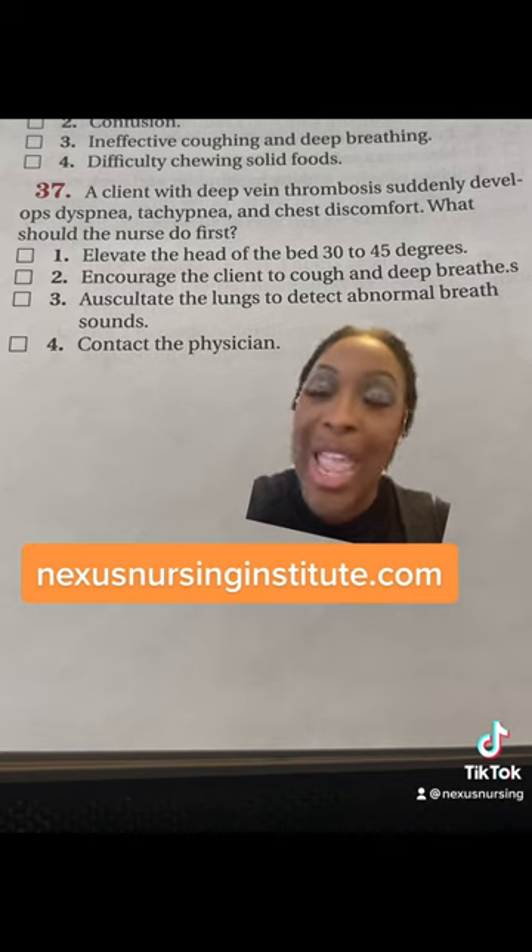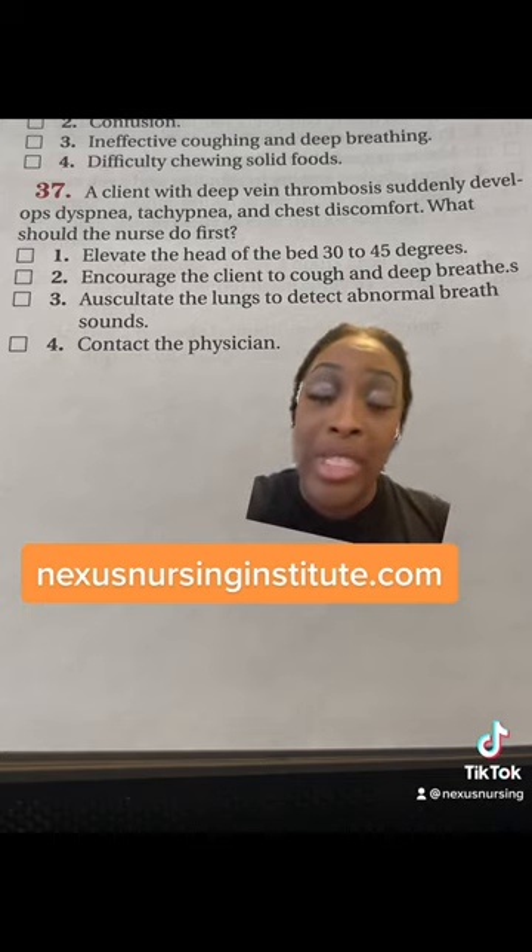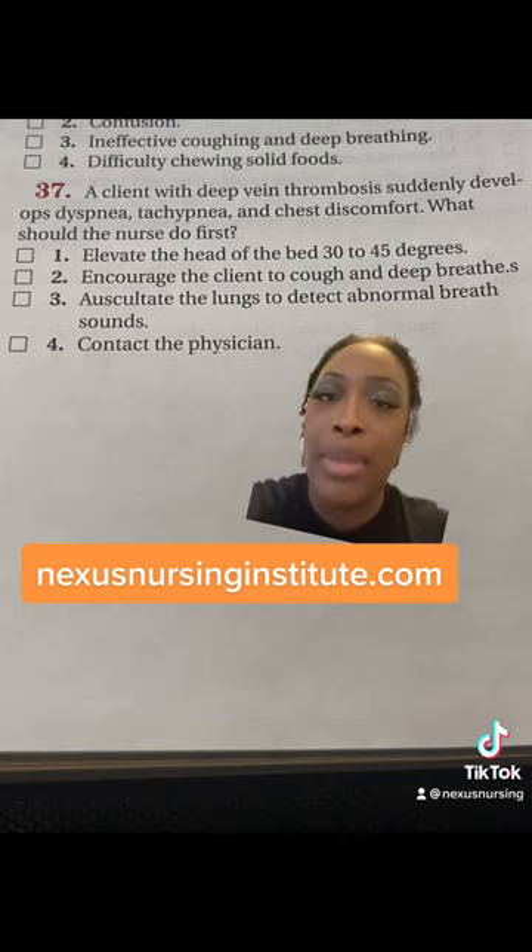By the way, when you see a patient has a DVT, one of the first concerns that should be in the back of your mind is that DVT — that thrombus dislodging, going to the lungs, and causing a pulmonary embolism, which is pretty sure what the patient is experiencing now. So don't waste time with that.